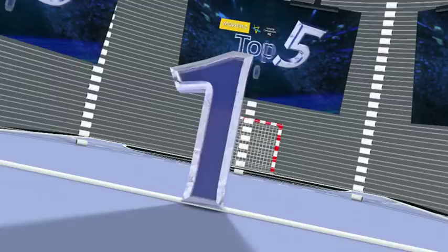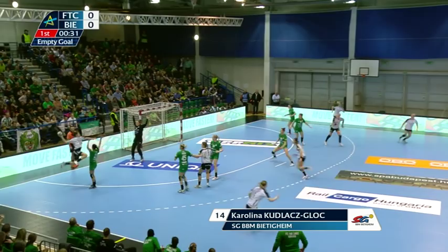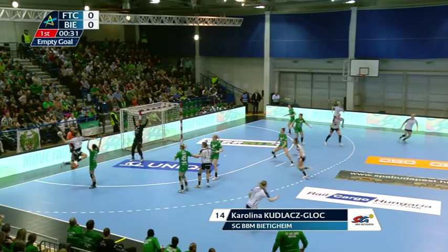Martina Smits with the pass, Karolina Kudlach-Glotz with the finish, and our top goal of the round is complete. An in-flight goal at its very finest.